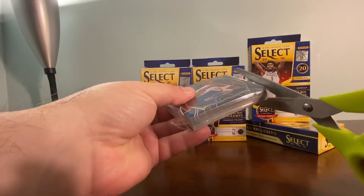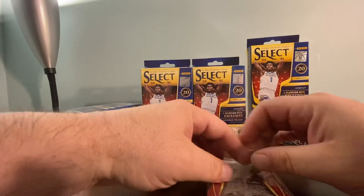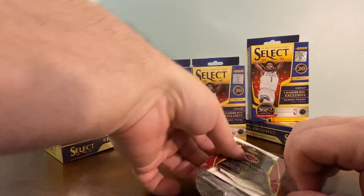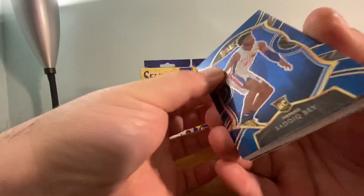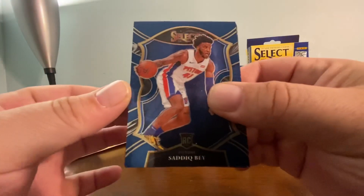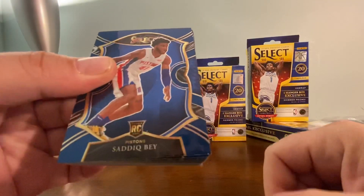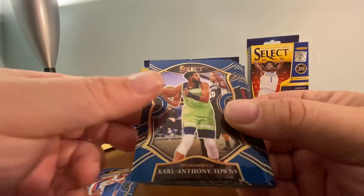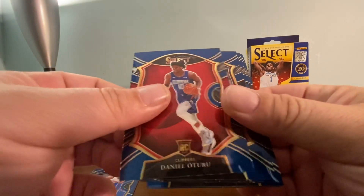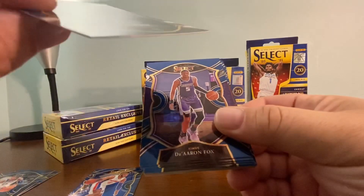Let's dig into this first hanger box. I already got a Sadiq Bey rookie at the top - Sadiq Bey's getting more playing time now in his second year in Detroit, doing very well. I suggest you dig through your basketball cards and get your Sadiq Beys in top loaders. There's also a Karl-Anthony Towns rookie, D'Angelo Russell, and a Cole Anthony rookie - that's a Concourse.